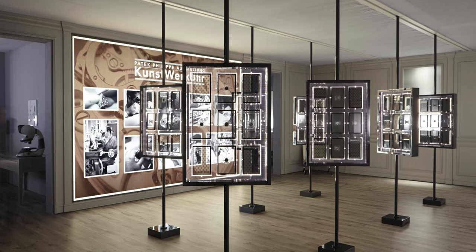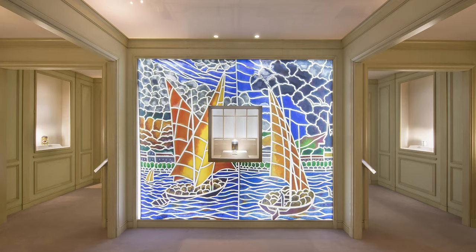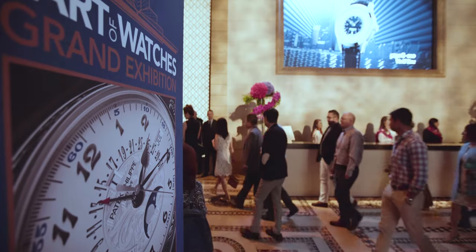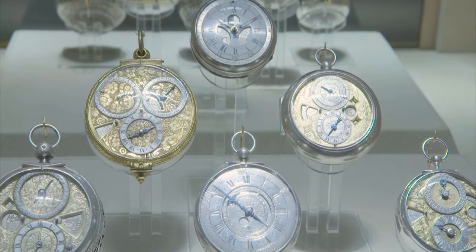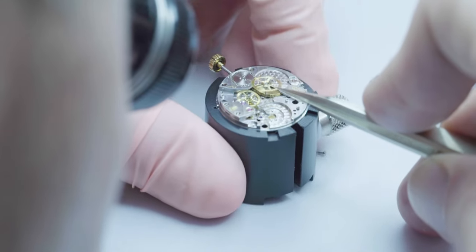This exhibition has since visited Munich in 2013, London in 2015, and New York in 2017, where an extraordinary 27,000 people were able to see contemporary and historical timepieces, meet watchmakers, and see artisans at work.